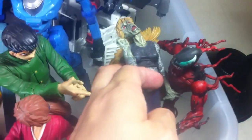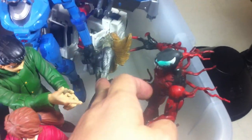For Marvel Select fans, I'm selling my Carnage. This one still comes with the base. I'm selling it loose, so feel free to buy it.